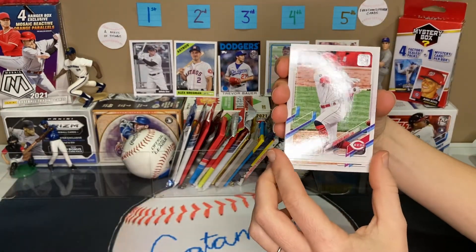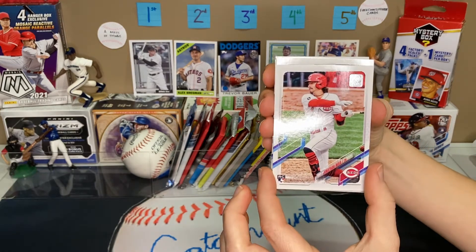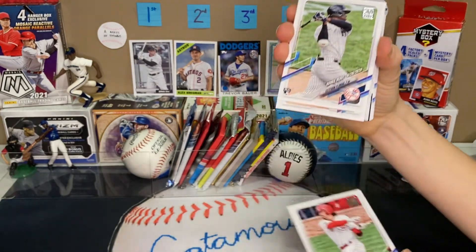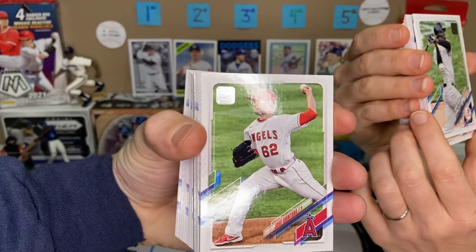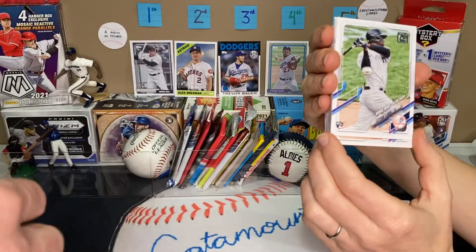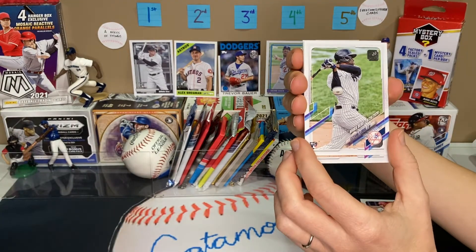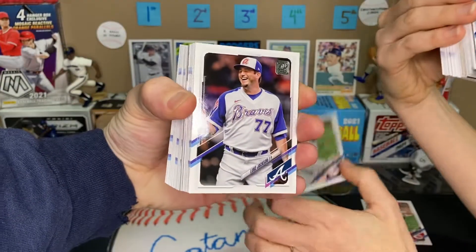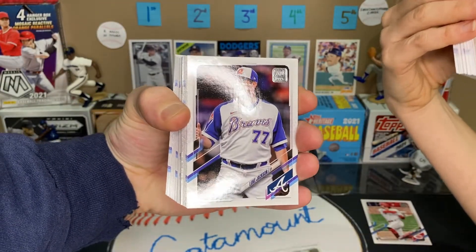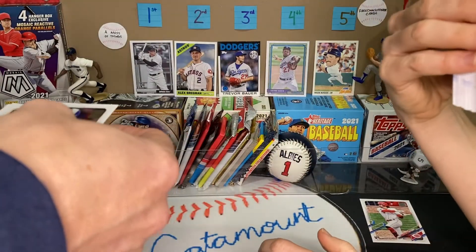Oh, a Jonathan India — rookie, and he's the Rookie of the Year for the National League. Not bad, that's a nice one there. That's probably going to be one of your better cards. There's a Jose Quintana. I have an Esteban Florio, rookie debut. Got a nice Luke Jackson here — one of our nice pieces out of the bullpen for the Braves. That's cool because he's wearing that outfit. I don't have that one yet.